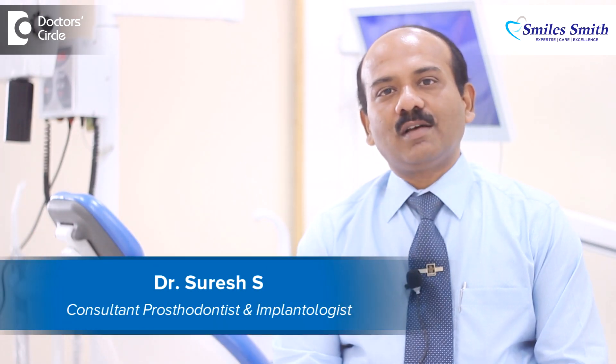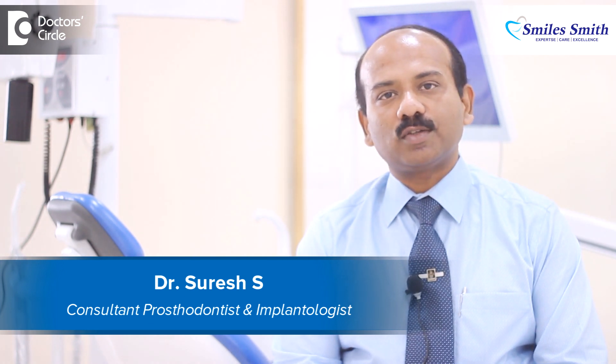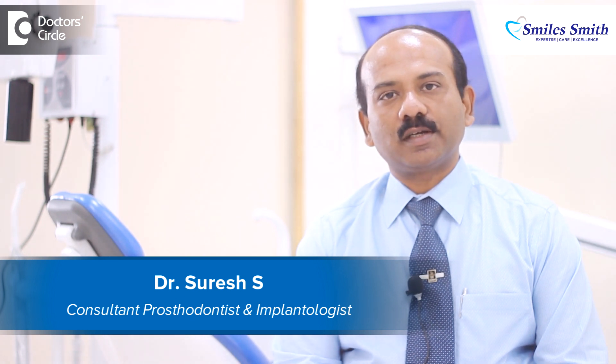Hi, good morning. This is myself, Dr. Suresh. I am a prosthodontist and also implantologist. I practice at SmileSmith Advanced Dental Care, which is an exclusive center for advanced dental care.